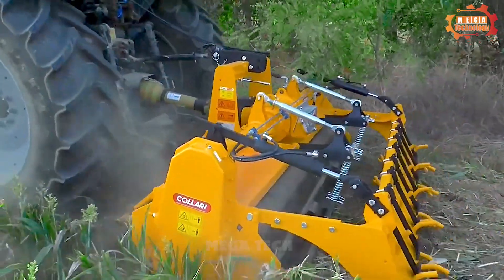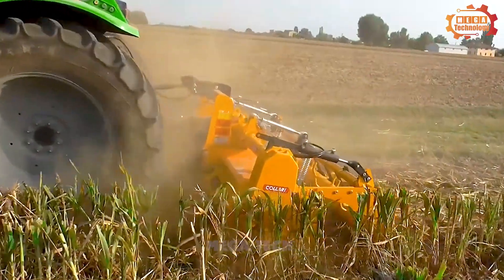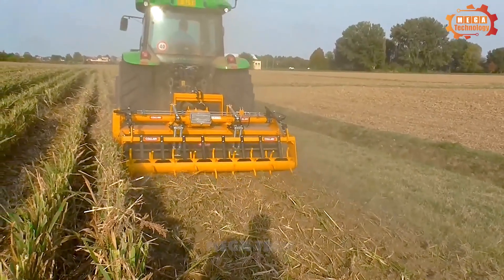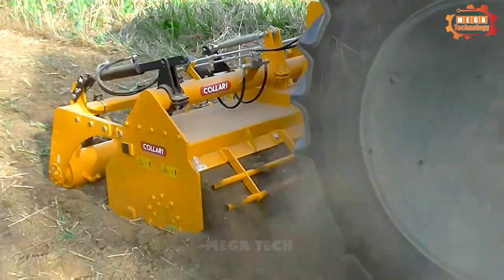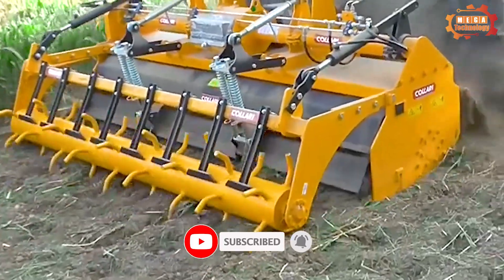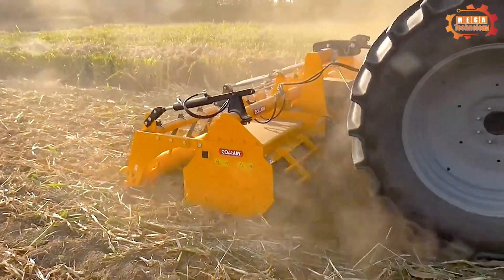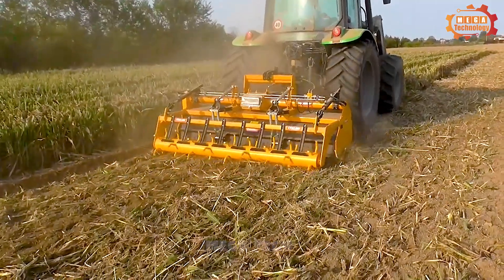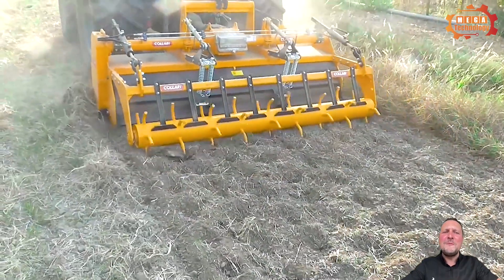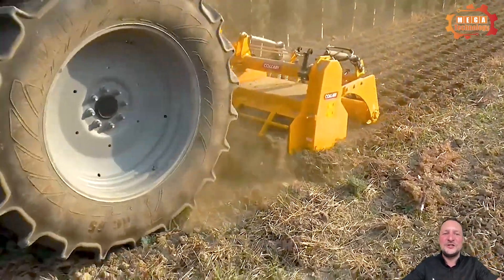Kalari ACPTR245 is an agricultural machine used to till the soil and create ventilation for the soil. Its size is quite large, suitable for large land areas. The Kalari ACPTR245 cultivator operates based on the rotation principle of tiller teeth. When the engine starts, the drive shaft rotates and transmits motion to the tiller teeth, which then rotate and till the soil in the direction of the machine.